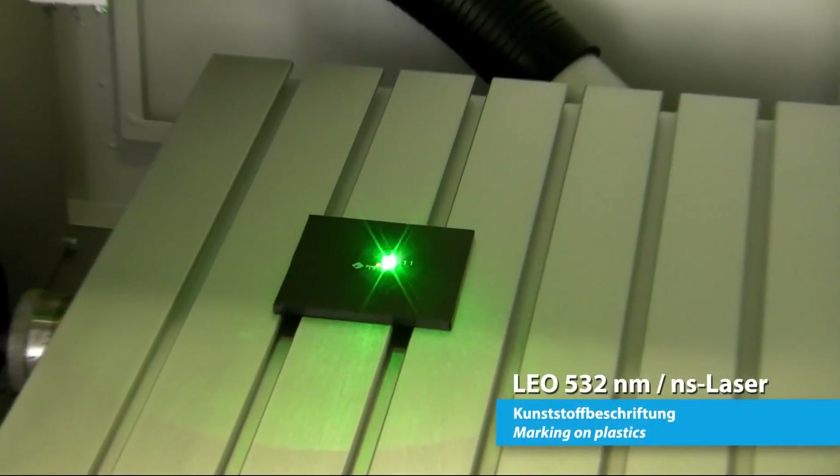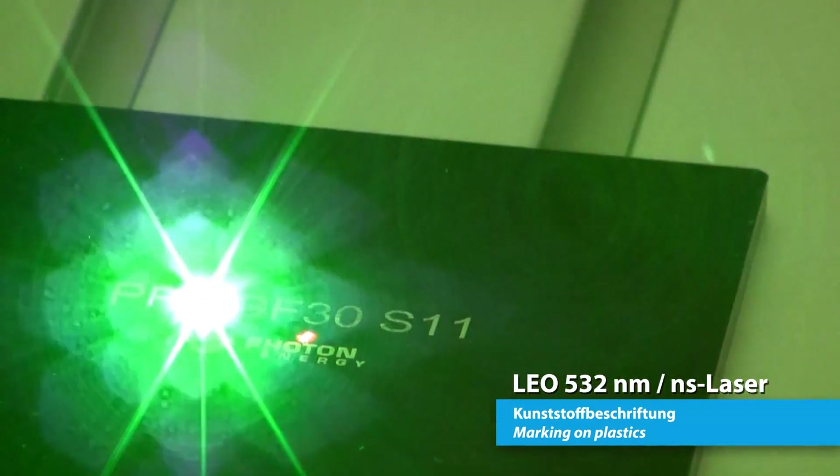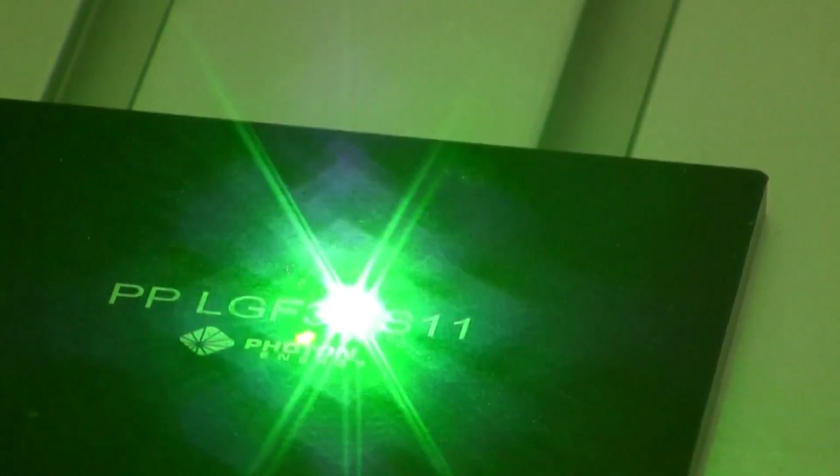The marking process — the interaction between the laser light and the material — is very different to the process which happens with a normal laser. Consequently, these differences also have some properties which can be an advantage for certain applications.